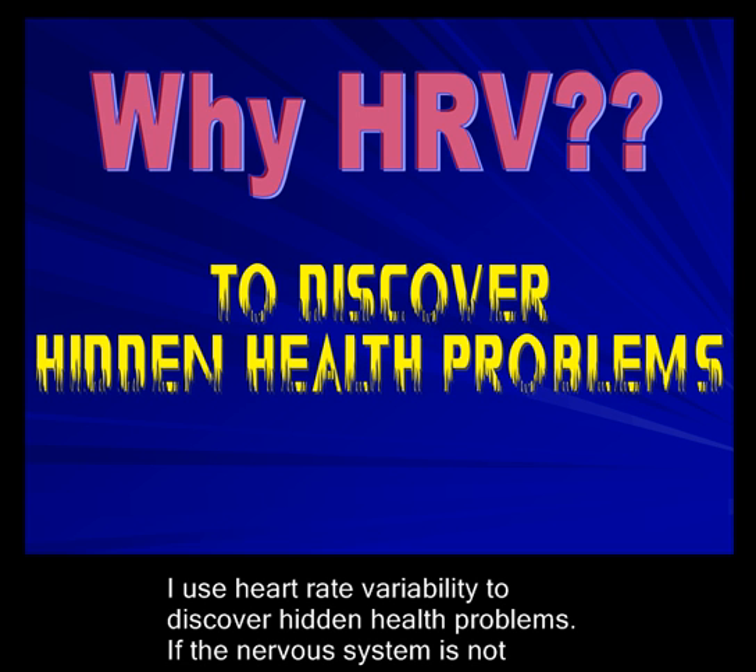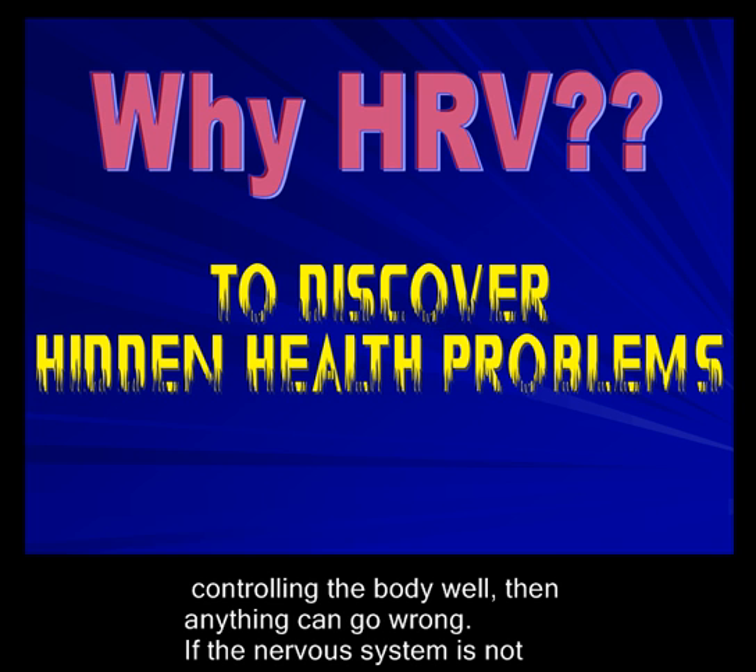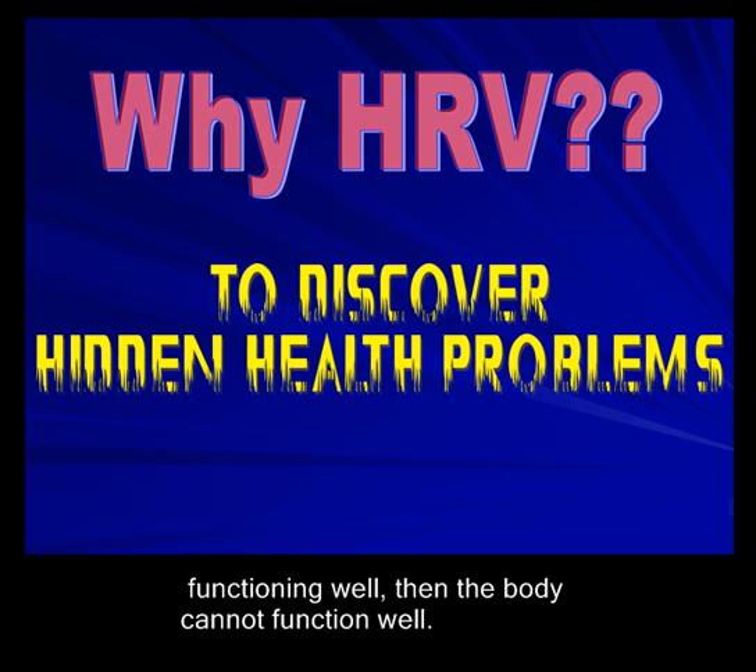I use heart rate variability to discover hidden health problems. If the nervous system is not controlling the body well, then anything can go wrong. If the nervous system is not functioning well, then the body cannot function well.